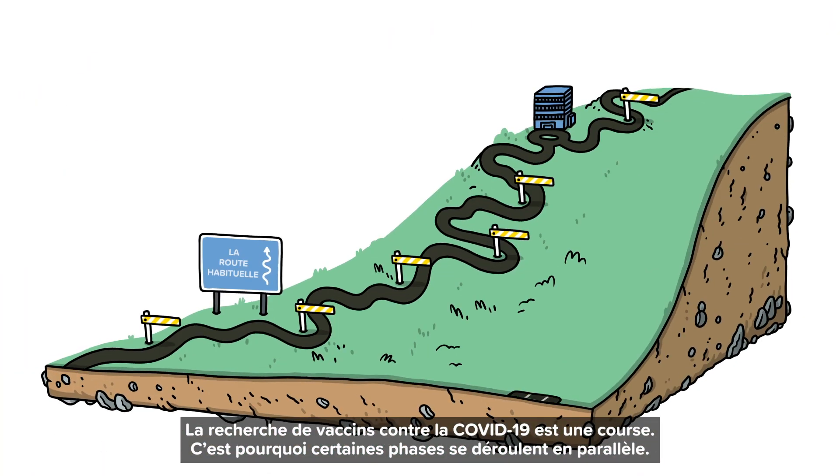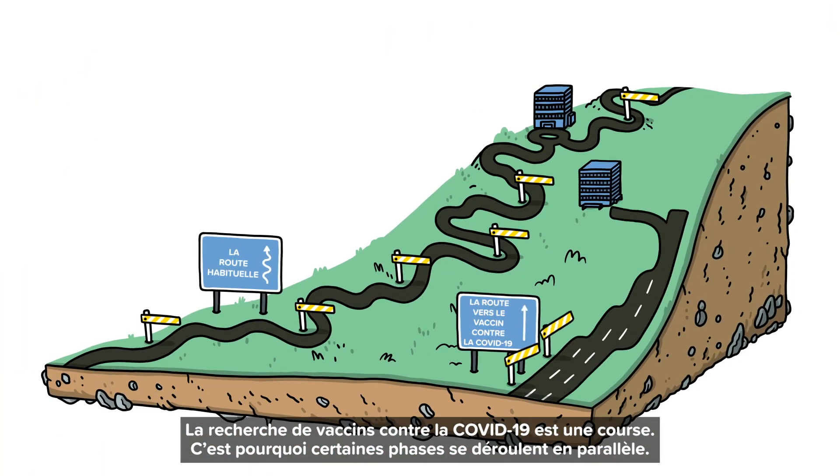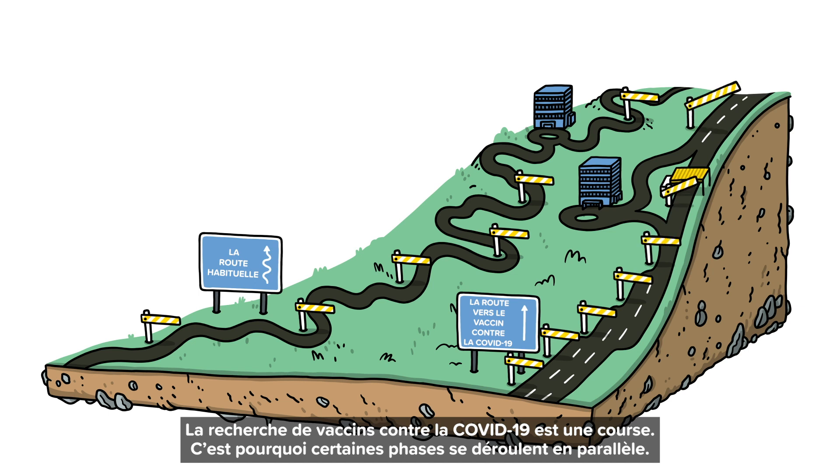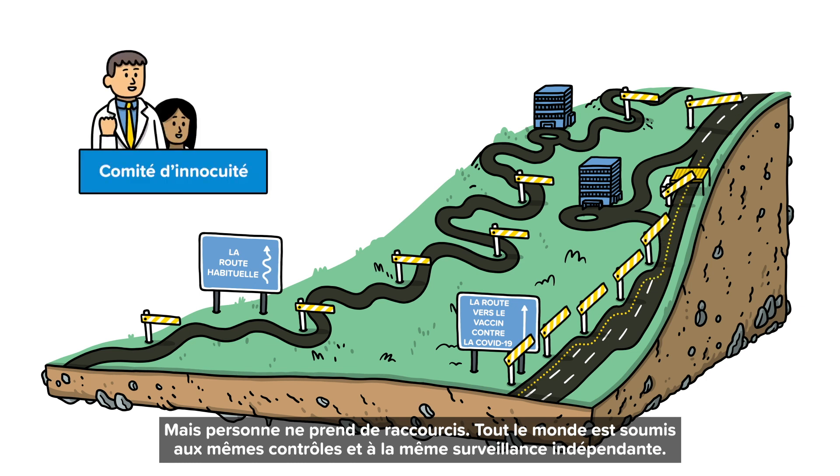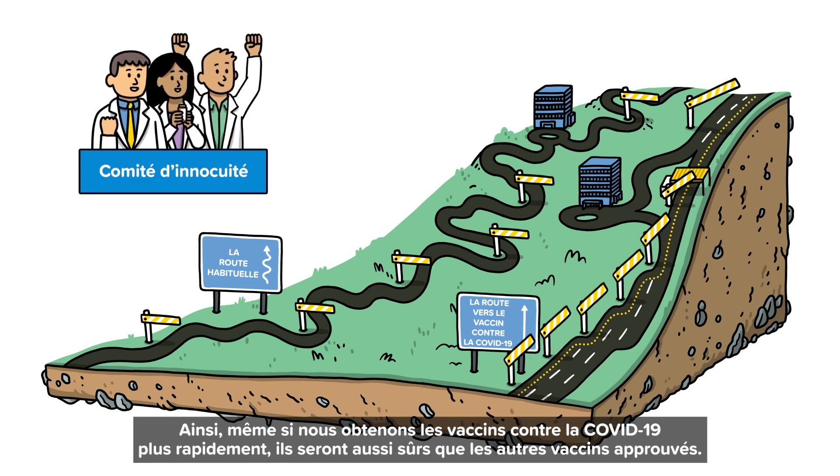The race is on to find vaccines for COVID-19, which is why some phases are happening at the same time. But no one is cutting corners. Everyone is subject to the same checks and independent monitoring. So although we'll get the COVID-19 vaccines faster, they'll be as safe as other approved vaccines.